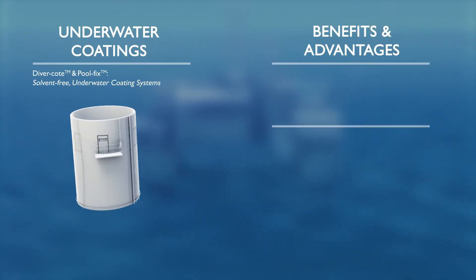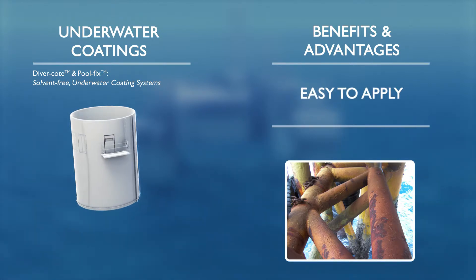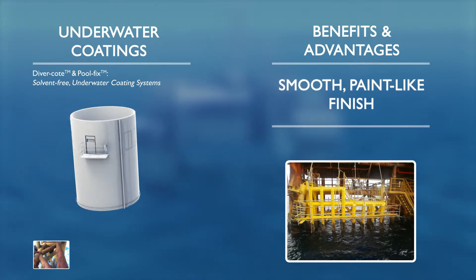Chemco's two product ranges related to underwater application are Diver Coat and Pool Fix. Diver Coat is a range of solvent-free glass flake coatings primarily designed for a wide range of underwater applications, such as the protection of risers, pipes, pilings, and other steel and concrete structures above or below the splash zone.